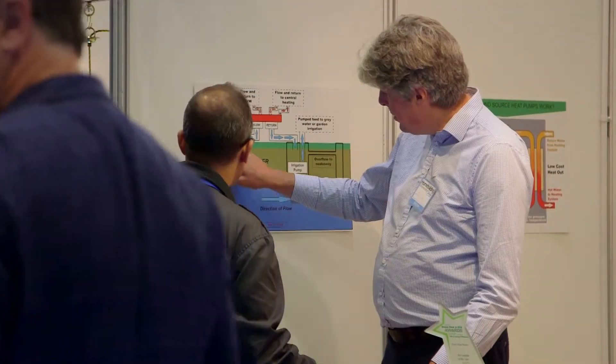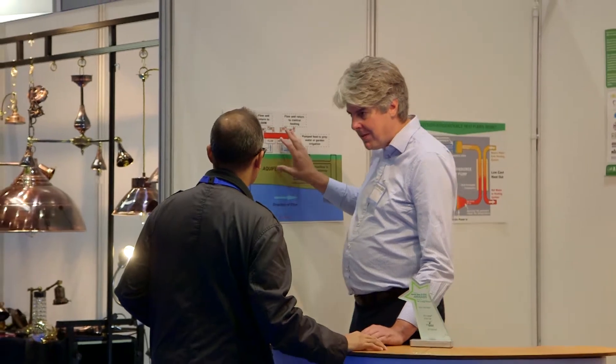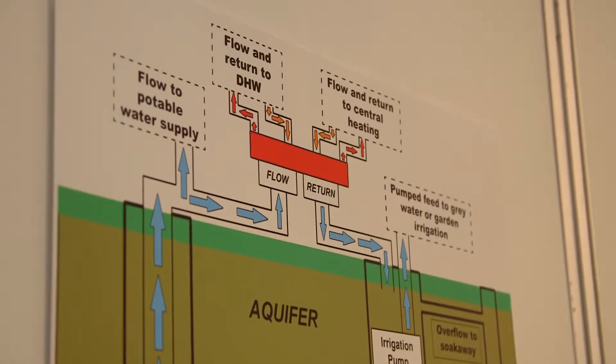Because the sun heats the earth every day of the year, the ground, once you're a couple of metres down, for the next couple of hundred metres is at around about 11 degrees centigrade. Now if we can abstract water out of the ground that's in physical contact with that strata, then it's going to be at 11 degrees centigrade, and we've got boreholes that have been taking water out of the ground at that temperature for decades.